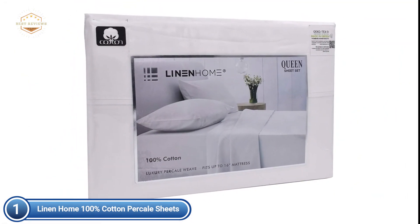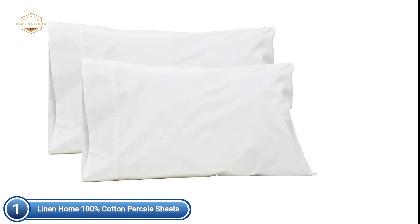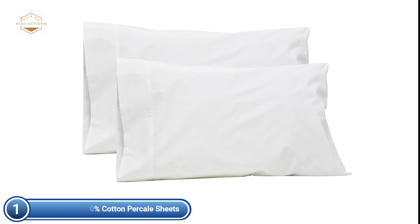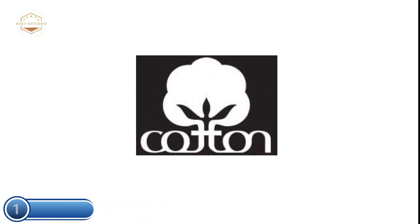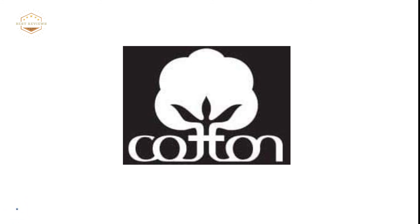The fitted sheet features an all-around elasticized pocket and can be used with mattresses up to 16 inches. Machine wash at low heat. Each piece has been individually inspected by the quality assurance team and by an internationally recognized QA agency. These sheets will give you a more comfortable and cozy sleep — crisp and cool, manufactured in an Oeko-Tex Standard 100 factory, assuring they have been made in a mill free of harmful substances. More durable than microfiber or polyester sheets.